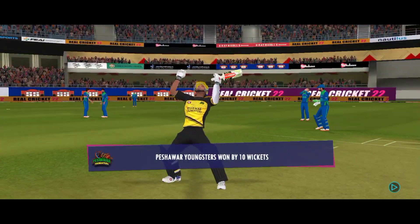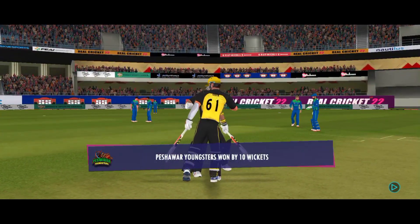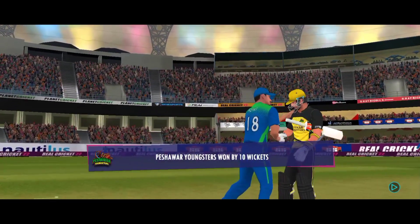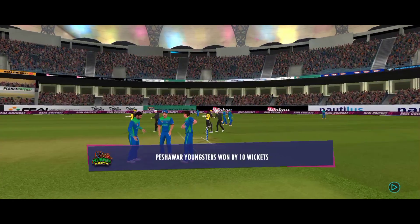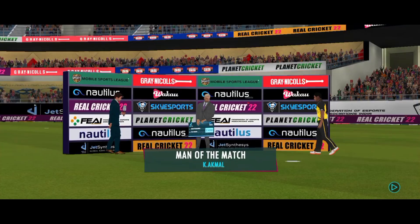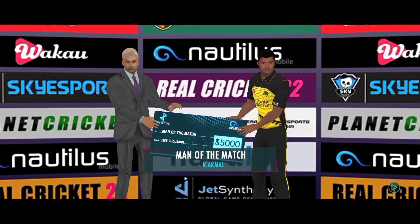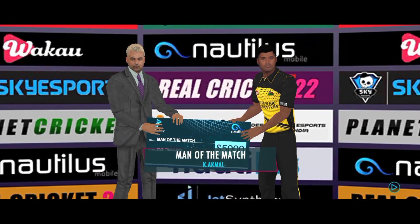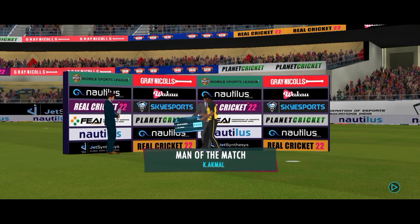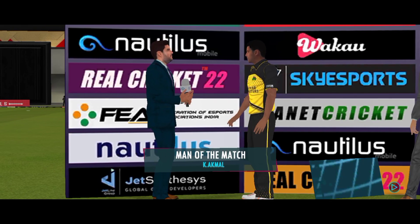What an impressive performance — they just about got everything right today, a well deserved victory. You have shown some exceptional performance today. What was going on in your mind while you were in the middle?